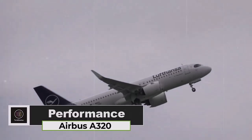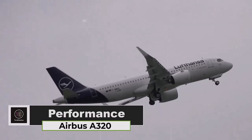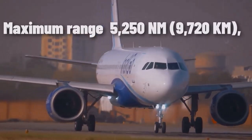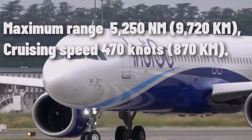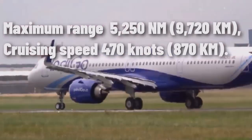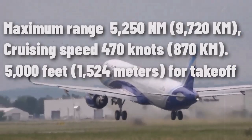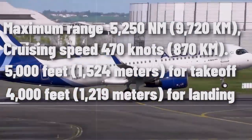The Airbus A320 is a popular narrow-body aircraft known for its performance and reliability. It boasts a maximum range of up to 5,250 nautical miles (9,720 kilometers), and its typical cruising speed is around 470 knots (870 kilometers per hour). The A320 generally requires approximately 5,000 feet (1,524 meters) for takeoff and 4,000 feet (1,219 meters) for landing.